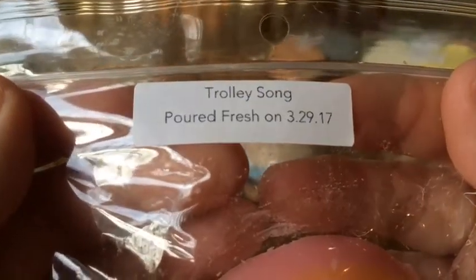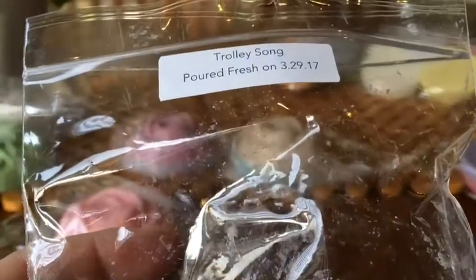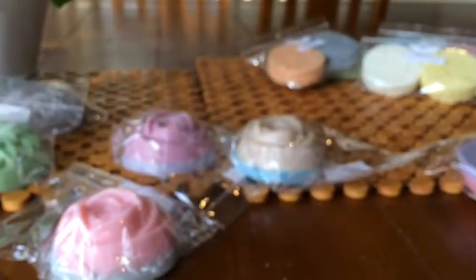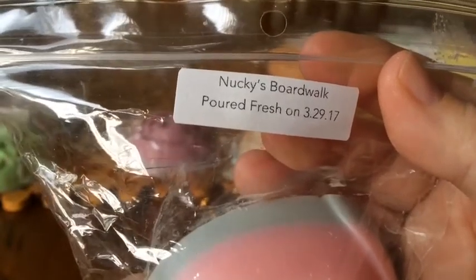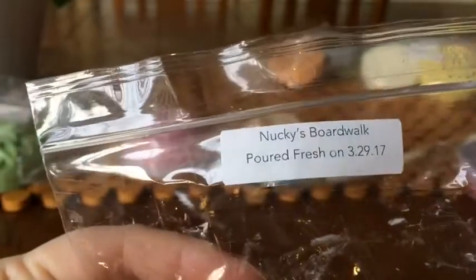Trolley Song — I wanted to try this one. It's mango sorbet swirled with waffle cone bits. I only get mango — maybe a bit of a creamy mango. I'd probably want that one to cure a bit longer to get stronger. Nucky's Boardwalk is cotton candy, caramelized apples, and funnel cakes — a VCS circus concession type, which I love from other vendors. Yeah, that's really nice — it smells like what it says.